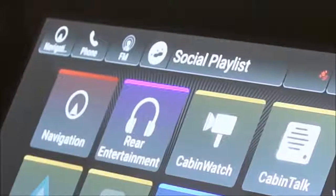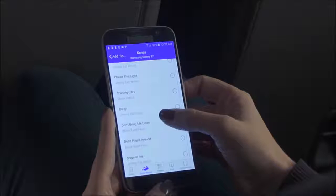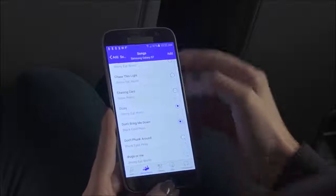And there's the Social Playlist, a fun new feature that allows up to 8 passengers to enter song choices from their smartphones. It's a virtual family jukebox.